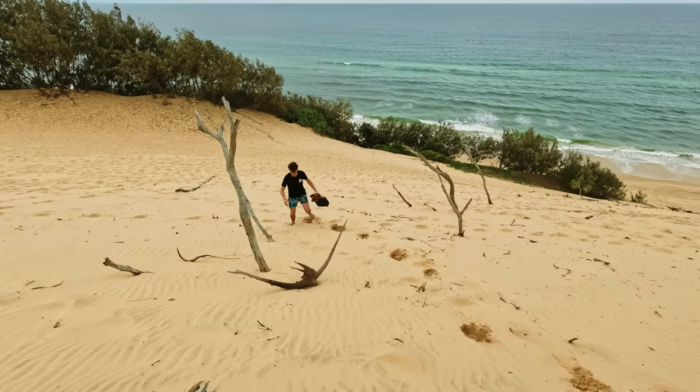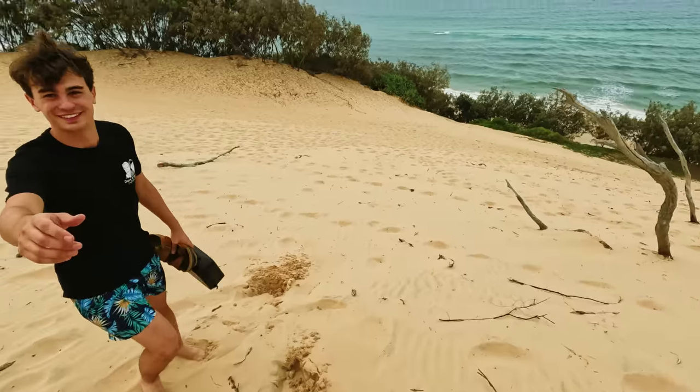You kind of start to realise how small you are in an environment like this — or maybe I should say how big you are.